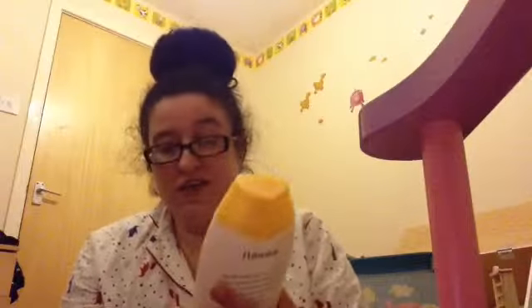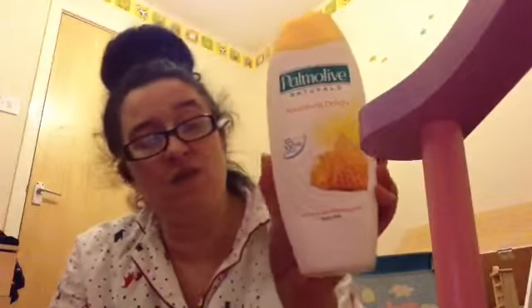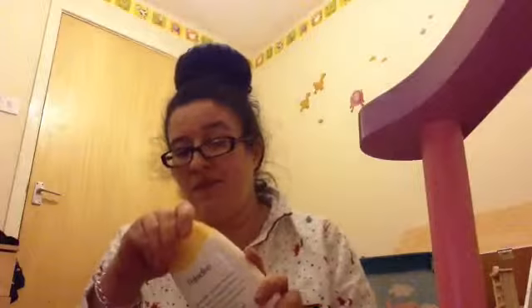Another bath soak that I love is the Palm Olive Nourishing Delights, and this one is in honey and moisturizing milk. I've also got this in the shower gel as well, so I love using them together.